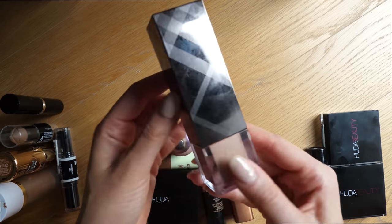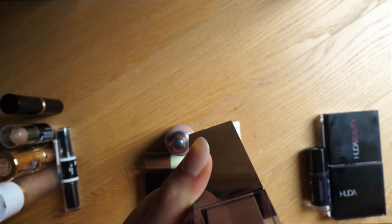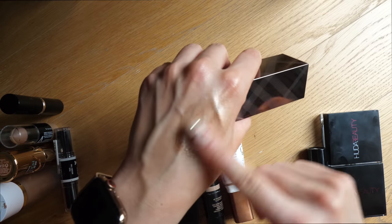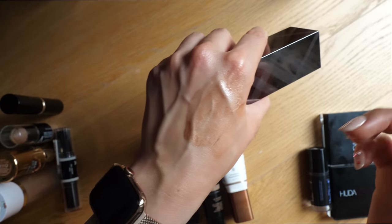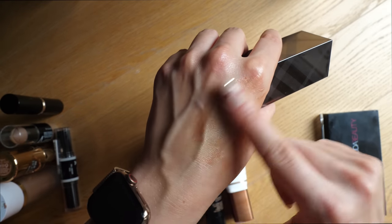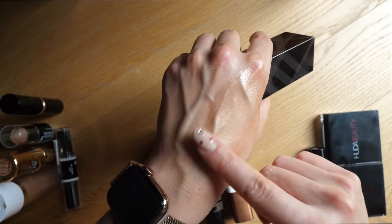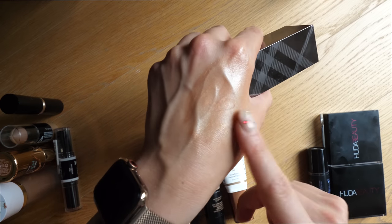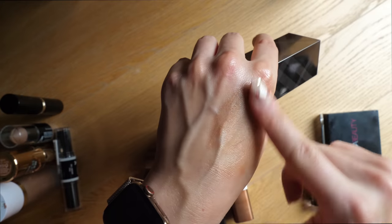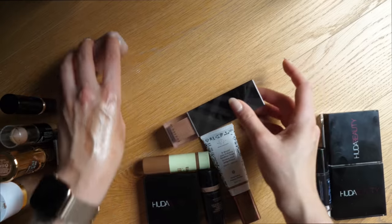Similar to that, this is the Burberry Fresh Glow Golden Radiance in Number Two. This is more of a highlighting product than a bronzing product, just in a bronzy shade. Something I'd use to mix in with my foundation if I want to add a little glow and bronze to it — it's not quite as intense as the MAC one, but it's still a really beautiful product and I actually really love it. I also have it in a lighter shade, and I adore that product, so I'm going to keep it.